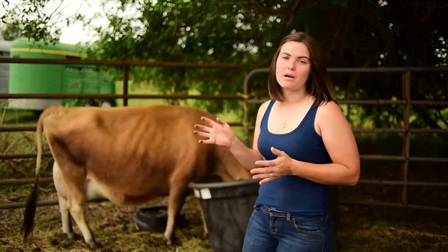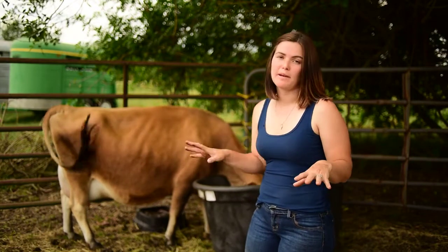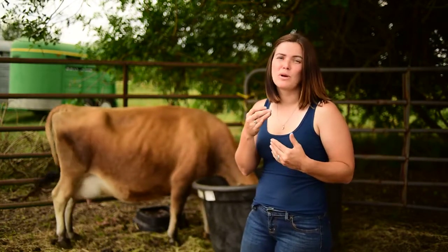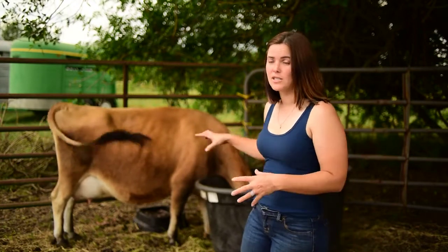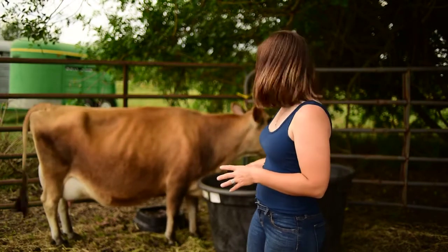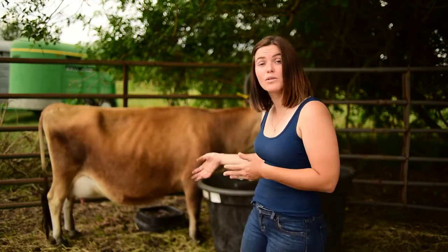Another sign to look for is a general change in temperament. Annabelle, when she was out in the pasture, was starting to separate from the herd and hiding. I've also been told that cows will sometimes begin to have a sense of uneasiness — and today, normally she's really chill around the camera, but she's a little uneasy, moving around a lot more and looking at a lot of things. That is also a sign that she is getting close to calving.